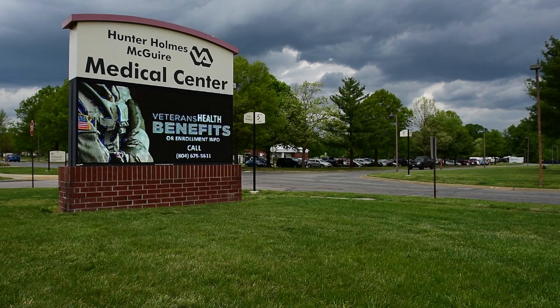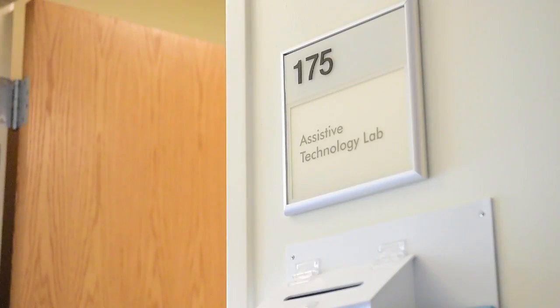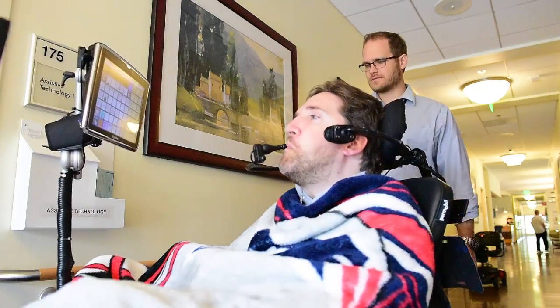What we do in assistive technology is work with patients and therapists to match a patient's goals and their abilities with technology to help them achieve their goals. We're typically working with patients with spinal cord injuries, ALS, MS, or other diagnoses like traumatic brain injury.